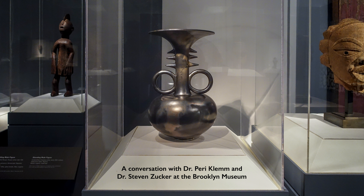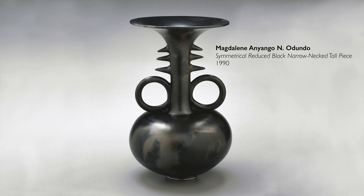We're in the Brooklyn Museum looking at a ceramic pot by a Kenyan-born artist that works and lives in England. This work by Madeleine Odundu is a black chrome ceramic piece that is just exquisite.